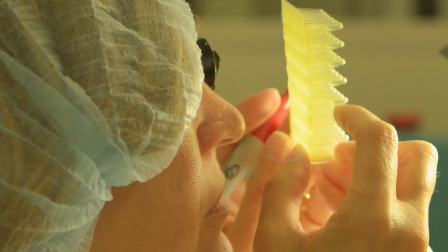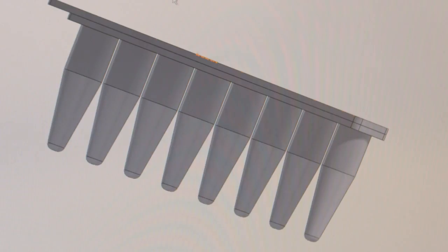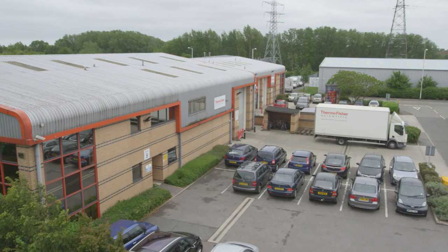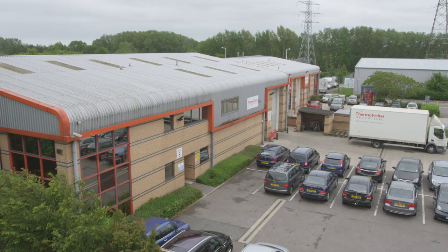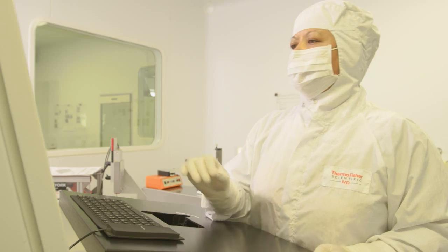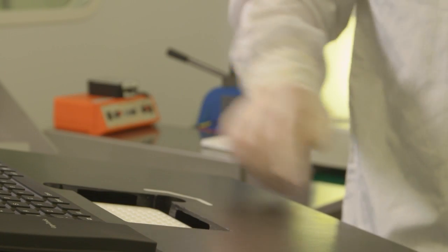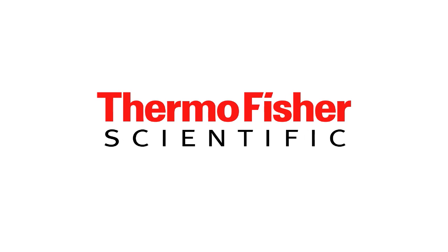From discovery to manufacturing. From idea to delivery. The Thermo Fisher Scientific Life Science PCR Plastics Facility in Ashford, UK has the unmatched comprehensive capabilities and consistent quality controls that OEM customers can trust.